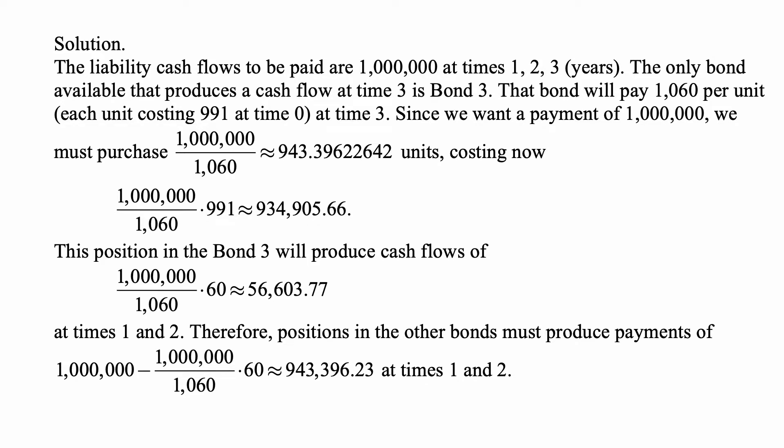And here is the solution. The liability cash flows to be paid are a million at times one, two, and three. The only bond available that produces a cash flow at time three is bond three. That bond will pay $1,000 maturity value — the par value of the bond — plus $60 coupons, so a total of $1,060 per unit.